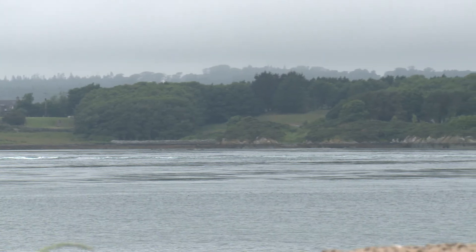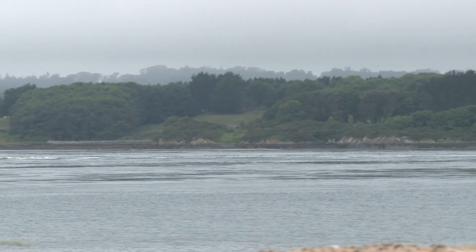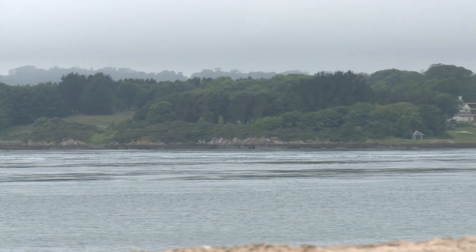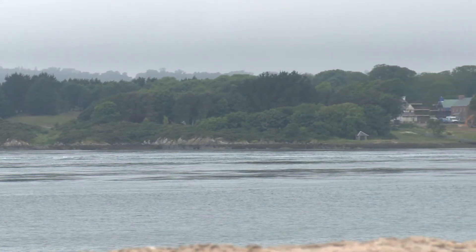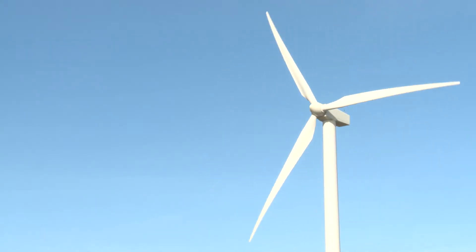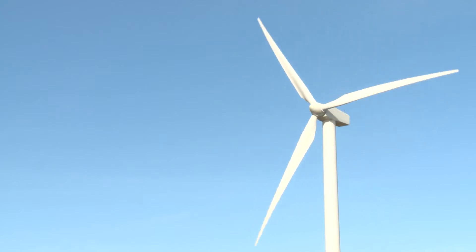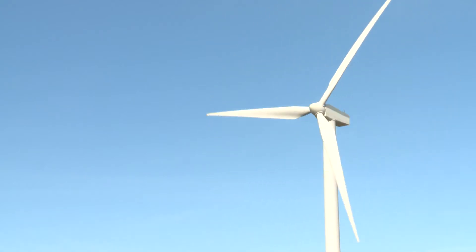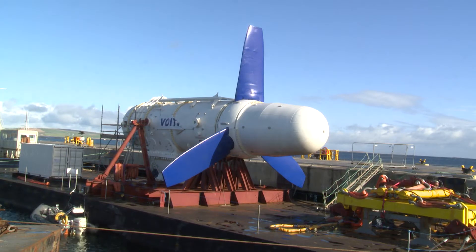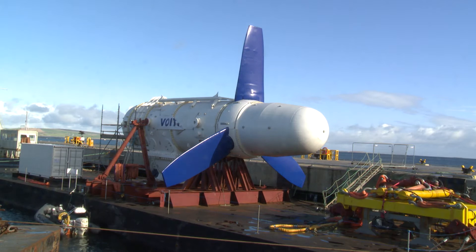In contrast to barrage and lagoon systems, tidal stream turbines capture the kinetic energy of the flow generated by the tides, in the same way as wind turbines harness the energy from the wind. Compared to a wind turbine of the same size, a tidal stream turbine will generate over 800 times as much power for the same flow speed.